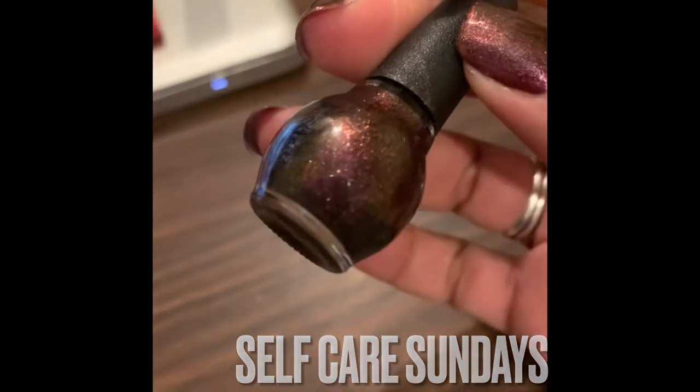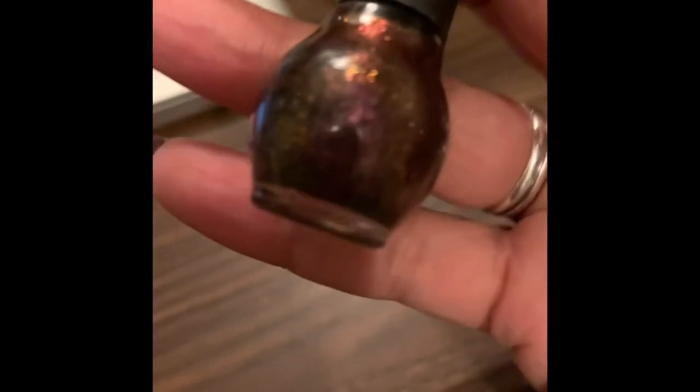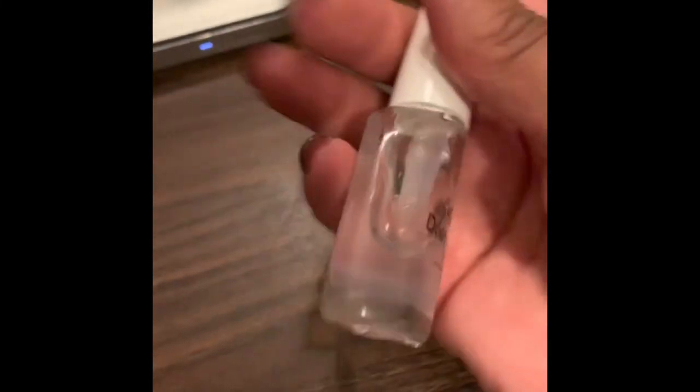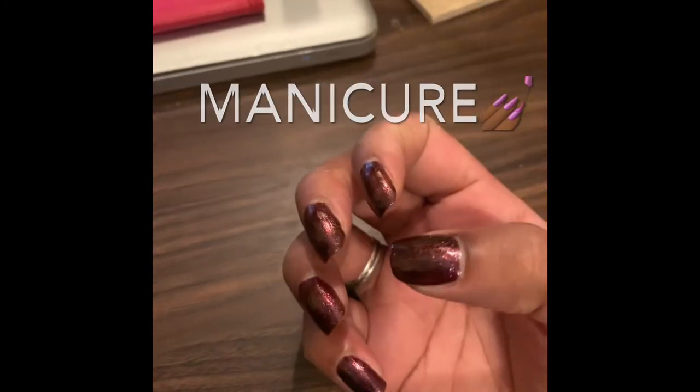You guys know what time it is — Self-care Sunday! I did an at-home manicure with this Nicole polish. Isn't it gorgeous? Burgundy and glitter — perfect for the holidays. Just a regular manicure; this isn't a gel polish. I topped it off with an instant top coat — dries quickly. Nothing like a good at-home manicure.